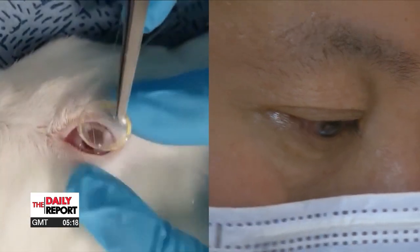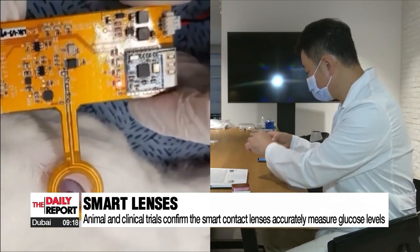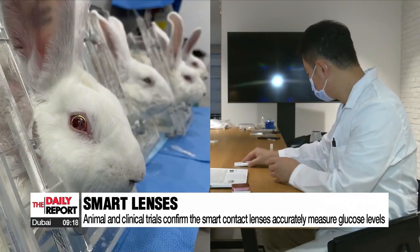After conducting clinical trials and experimenting on rabbits, scientists have confirmed that the smart lenses accurately measure glucose levels just as well as conventional meters.